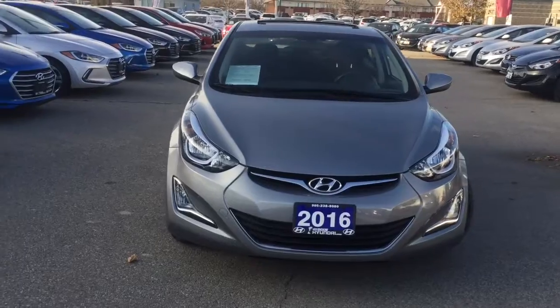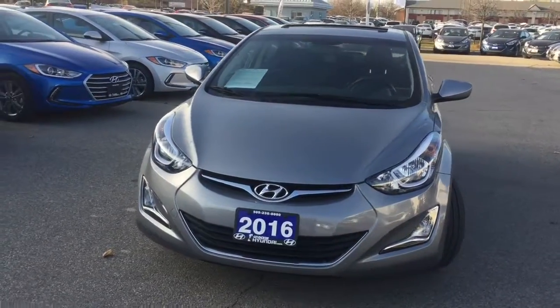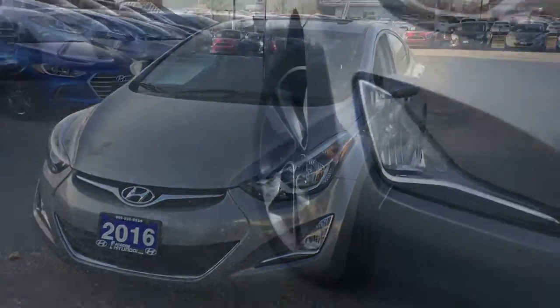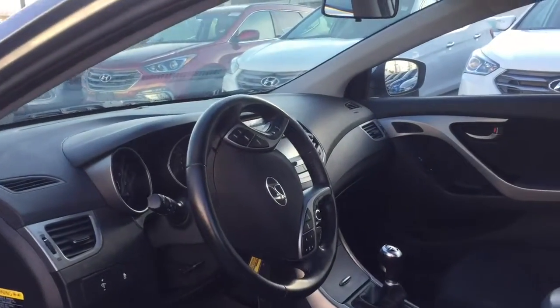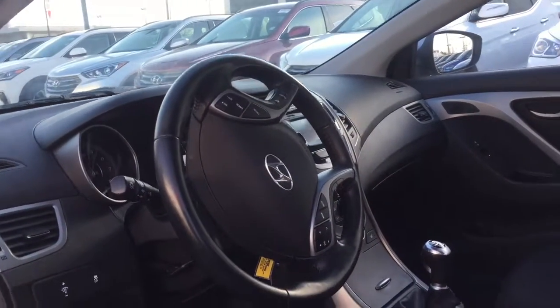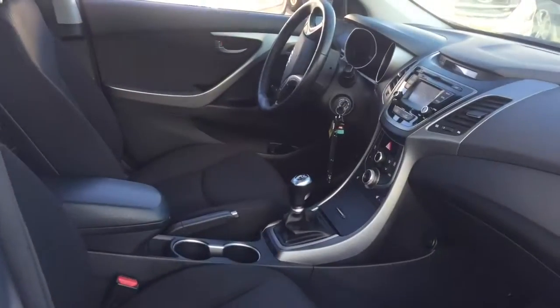Treat yourself to a test drive in the 2016 Hyundai Elantra. This four-door, five-passenger sedan still has less than 15,000 kilometers. It features a standard transmission, front-wheel drive, and a two-liter four-cylinder engine.